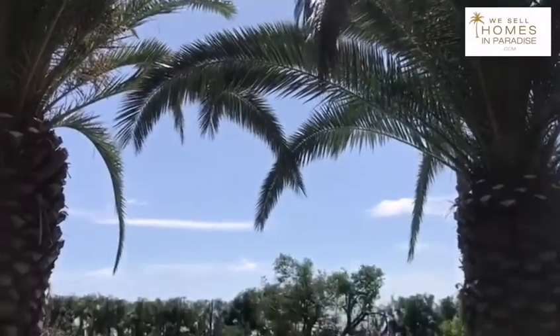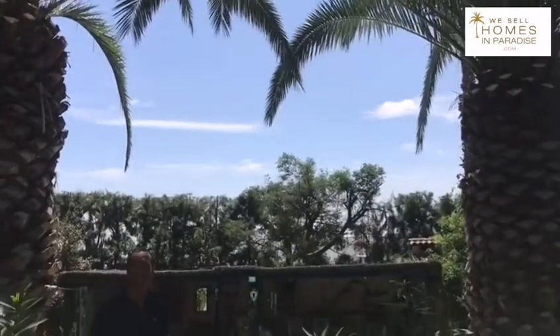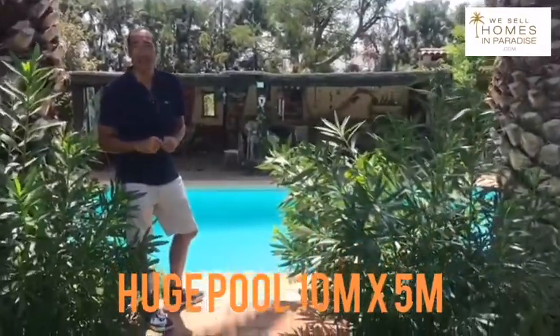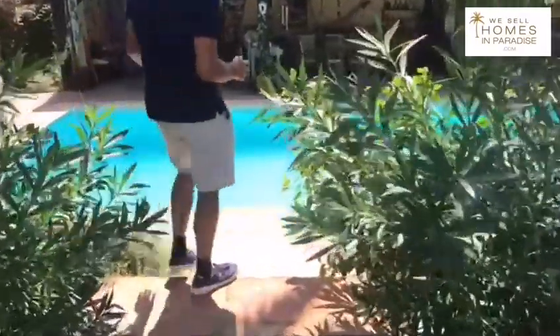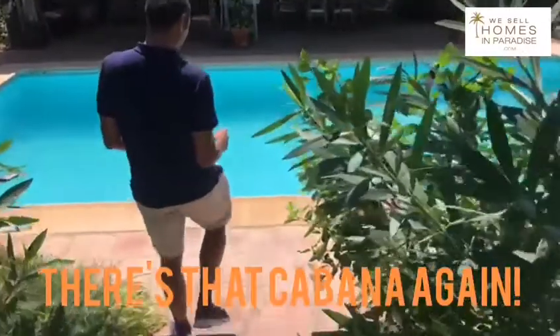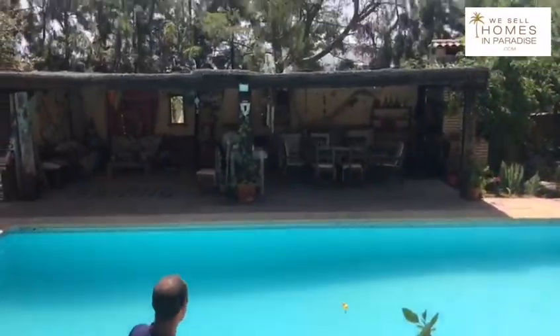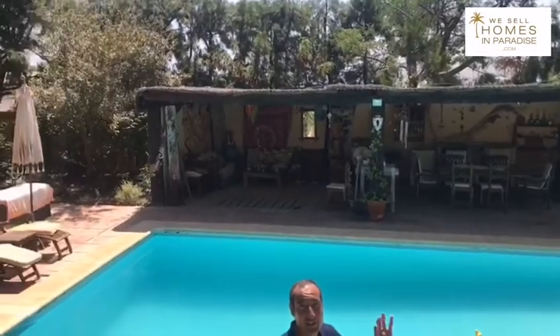I get excited by swimming pools, and this is a 10 by 5 meter pool. The owner's wife is actually an ex-Olympic diver. At the back you have that lovely cabana with an outdoor kitchen and a chill out area — at night it just lights up.